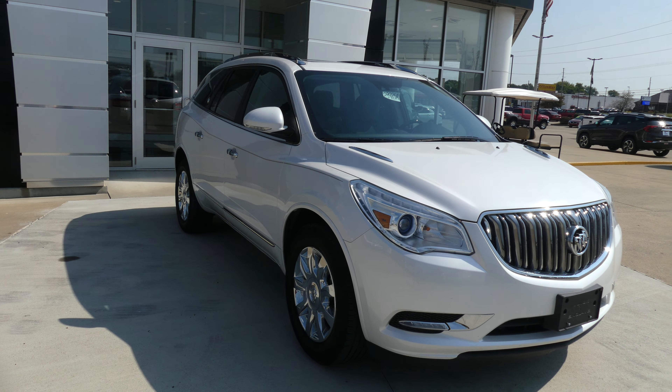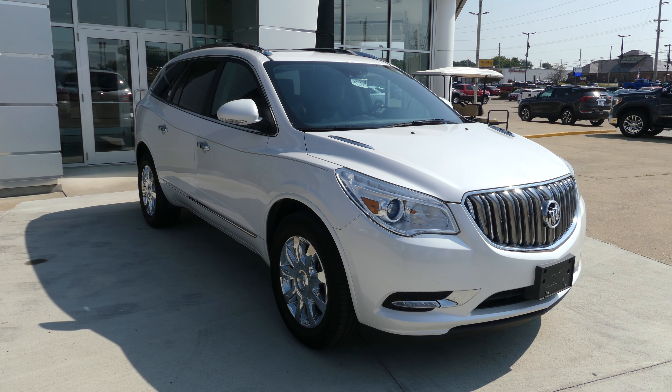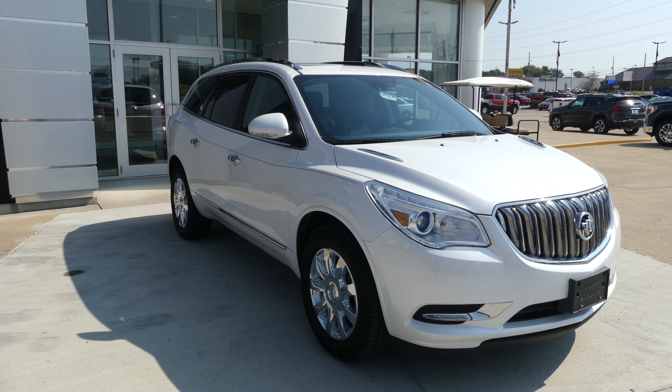If you have any questions about this Enclave, don't hesitate to give us a call. Our number is 812-882-5574. Thank you.